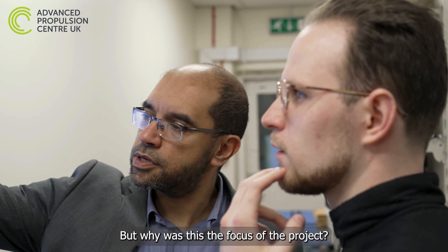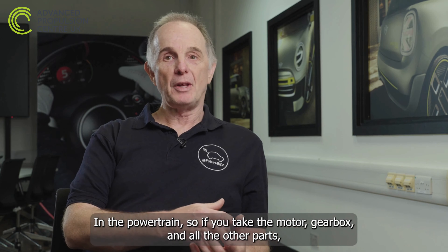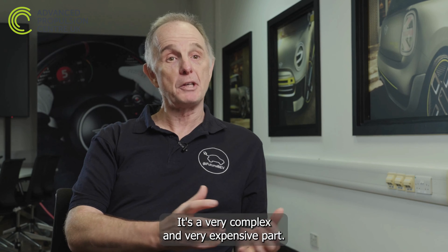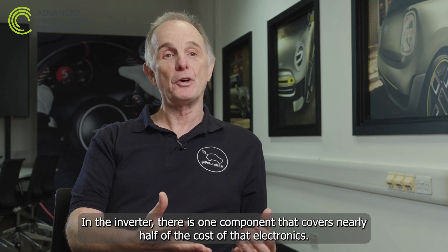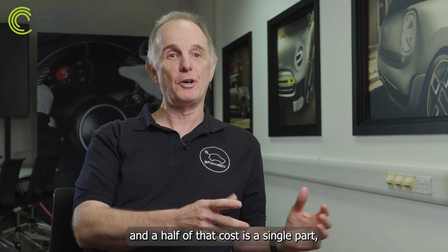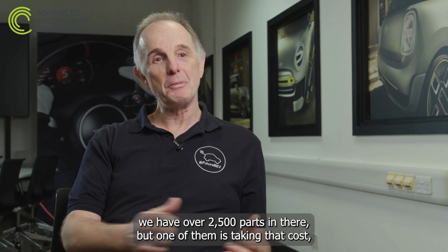But why was this the focus of the project? In a powertrain — taking the motor, gearbox and all the other parts — the inverter is more or less half of the cost. It's a very complex and very expensive part. Within the inverter, one component covers nearly half the cost of that electronics. So you have a part worth several hundred euros, and half that cost is a single component out of over two and a half thousand parts.